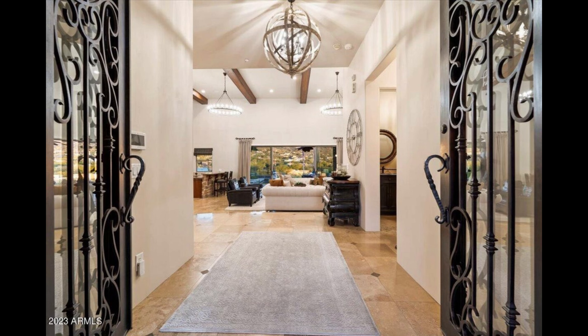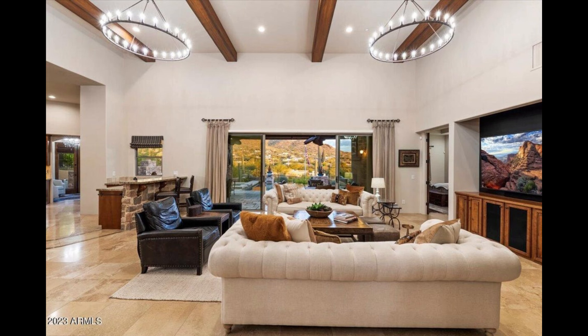you'll be greeted by a breathtaking great room with vaulted ceilings and a floor-to-ceiling stone fireplace, framing panoramic views of iconic Black Mountain.